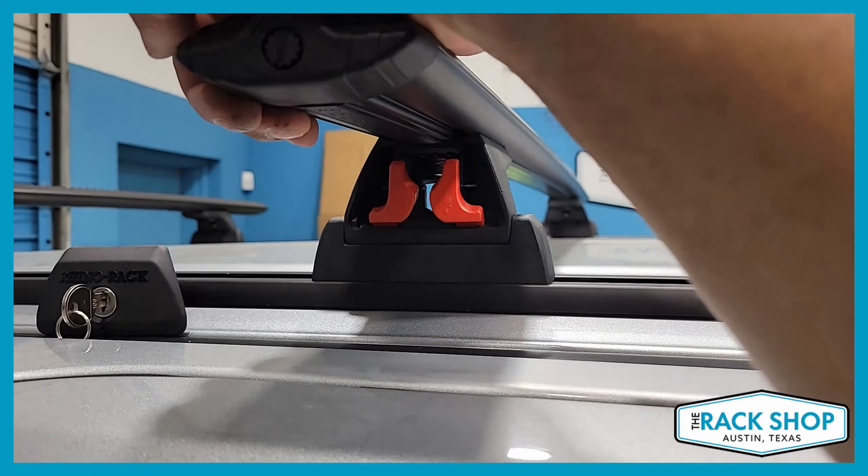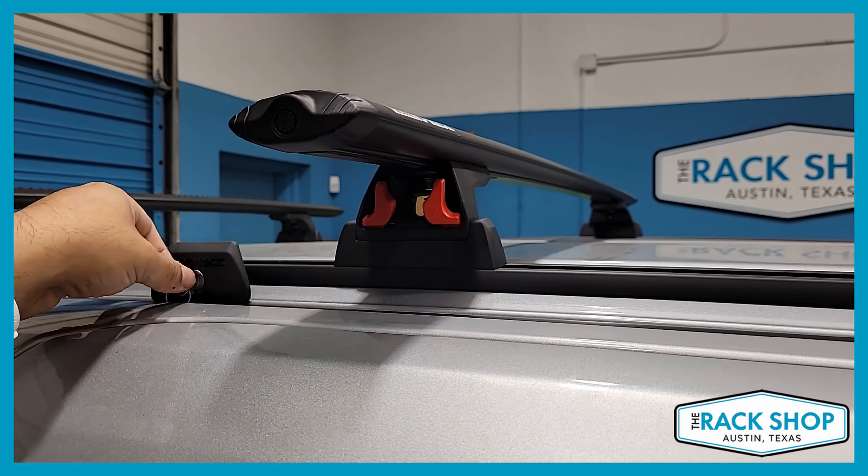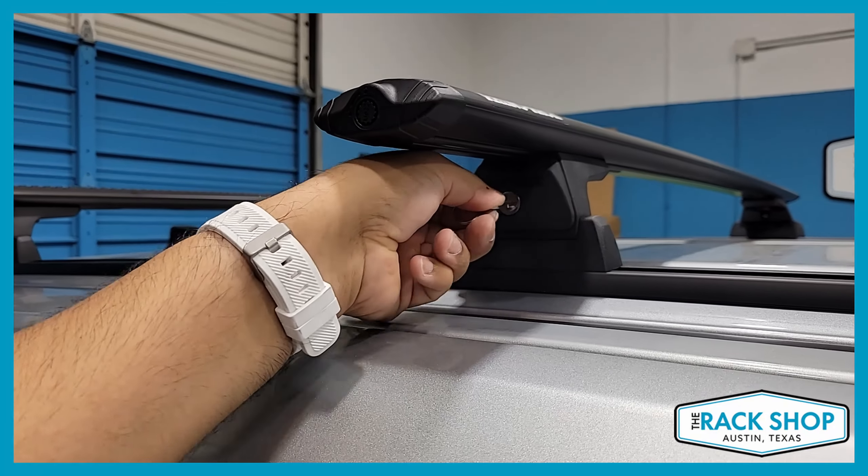Since this is a custom installation, drilling is required, so make sure that you're aware of that before considering this.